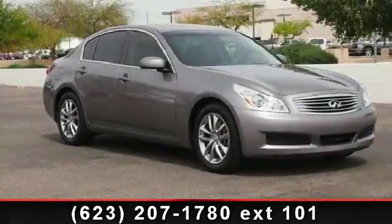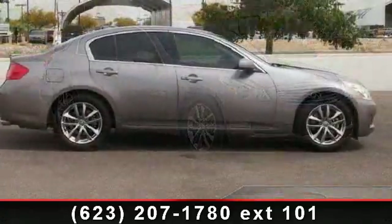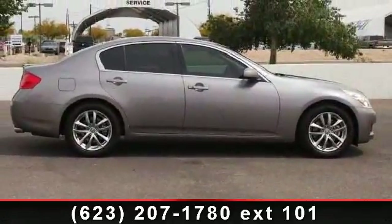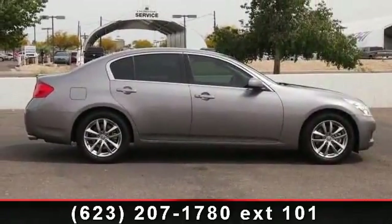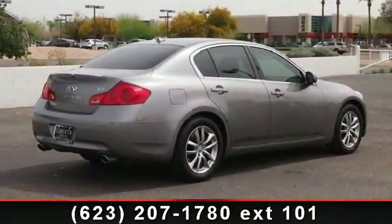Arrive in style with this 2008 Infiniti G35 sedan journey. Don't miss this great deal on a luxury vehicle. This vehicle comes with a reliable six-cylinder engine, connected to a smooth shifting automatic transmission.